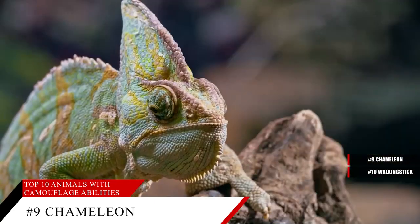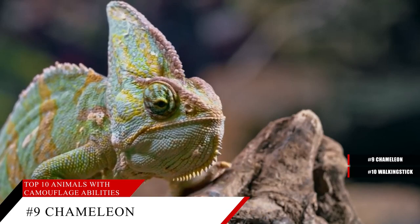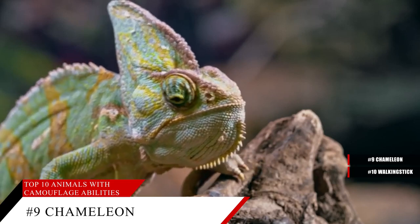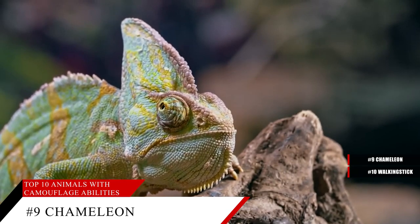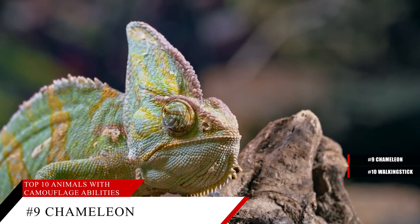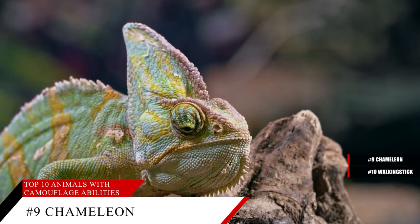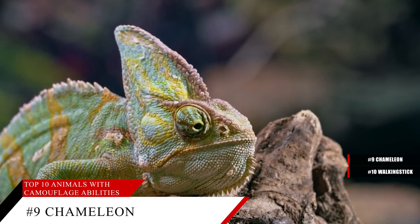They thrive in rainforests as well as deserts. The chameleon not only changes color to escape predators, but to hide from prey, as it is itself an efficient predator. They have eyes like turrets that can move independently of each other, but when focused on prey, they work together to give the lizard three-dimensional vision. Some species are so good at camouflage that they can change color according to the vision of their predator — for example, adjusting for birds of prey that can sense ultraviolet light. The chameleon's conservation status is near-threatened.